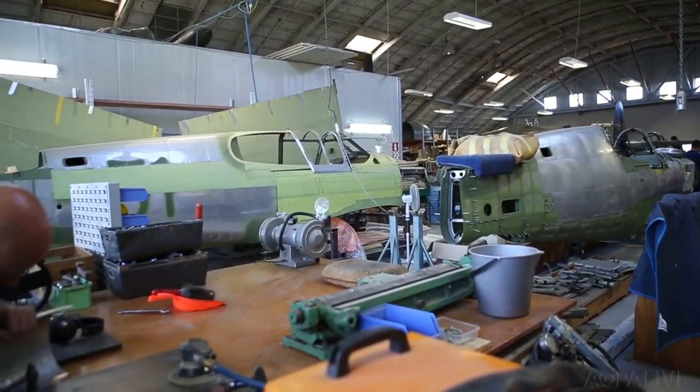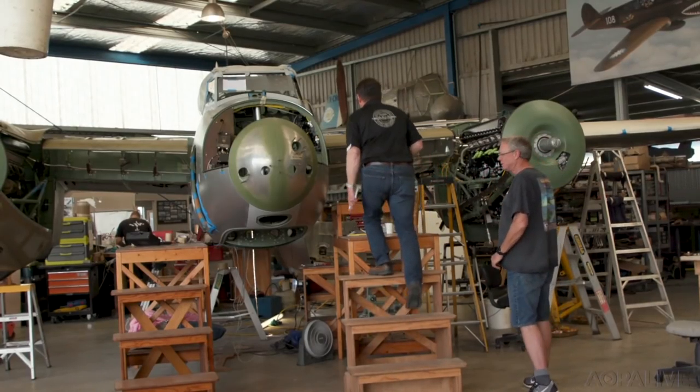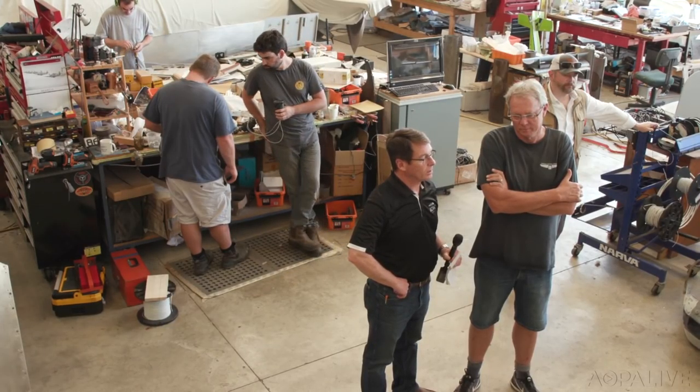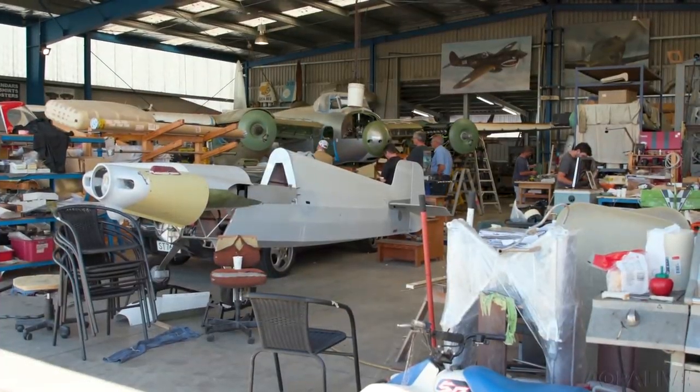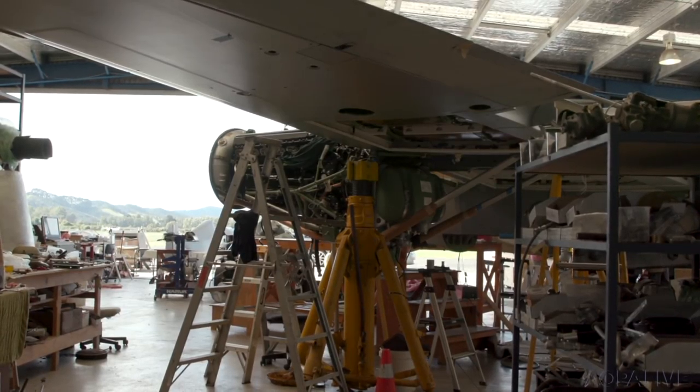Pioneer Aero is working on restoring Airacobras, while Aspex is working on its third Mosquito restoration. So why such an interest in vintage aircraft in this tiny nation? There's a lot of interest in aviation and historical aviation. New Zealand used to be quite heavily restricted on importation, and foreign currency was limited. So Kiwis had to repair and fix things that in other countries you'd just scrap and buy another one. There's a can-do, fix-it attitude that's filtered down from ancestors.